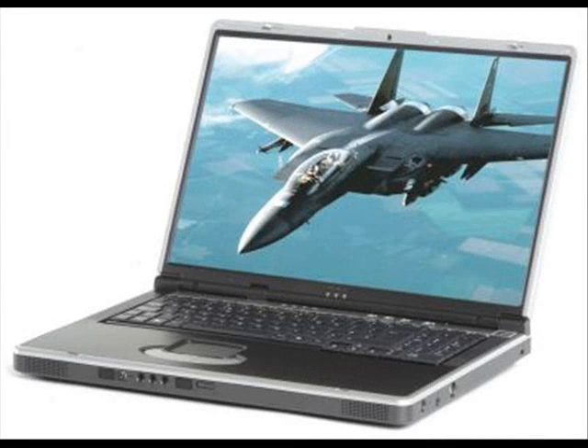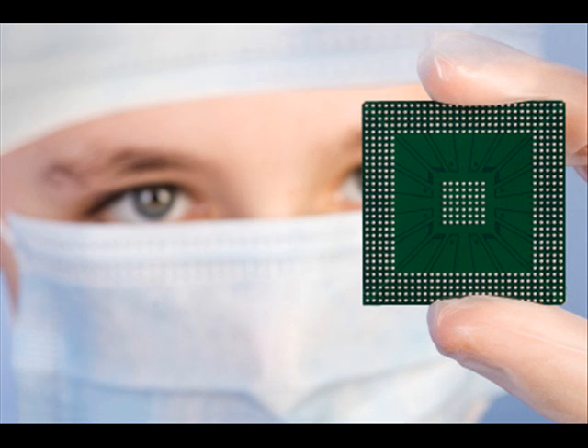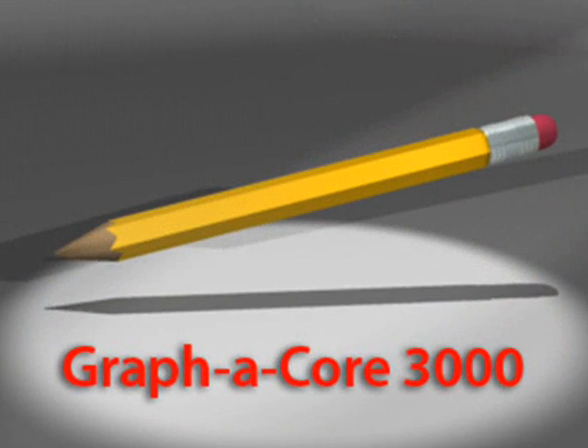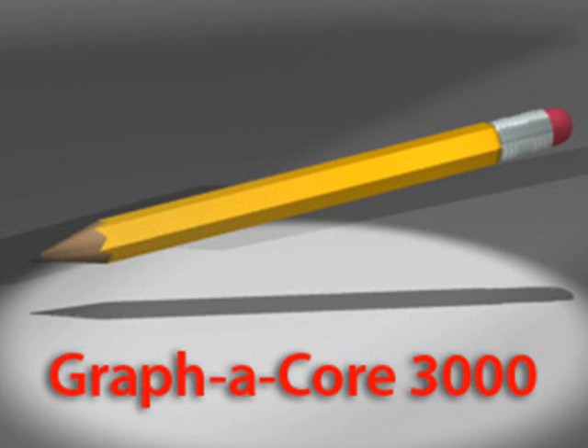Have you ever wanted to use computers, but found they were just too complicated? Introducing a breakthrough invention that offers you the power of a personal computer without the expense and hassle that comes with having to learn all that stuff. Introducing the GraphiCore Portable Word Processor.